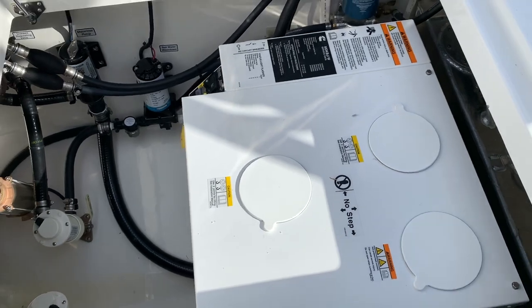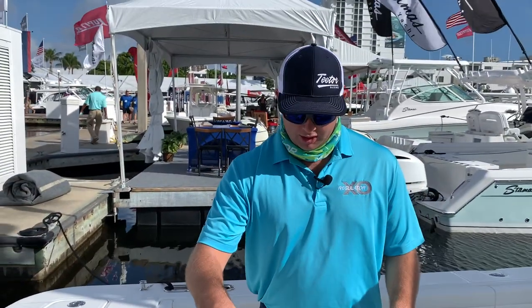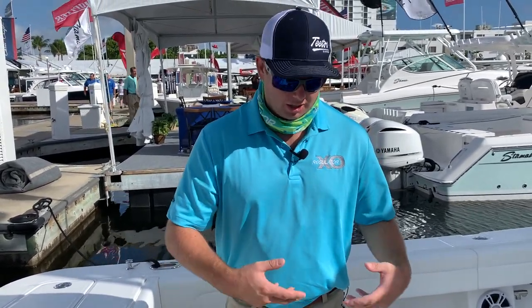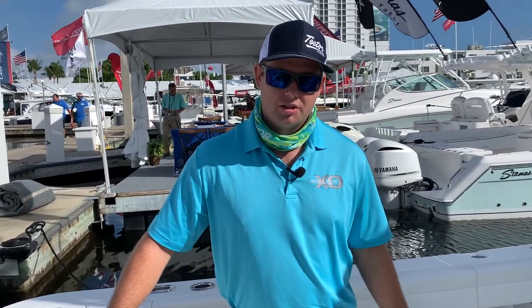Boats without generators do have more room in here — this particular one has a diesel generator. Another thing to remember with the Regulator is that all the hatches and tubs are molded right into the liner. They're not screwed or anything; it's all one piece, so there are no components in there that can fail and rust over time.